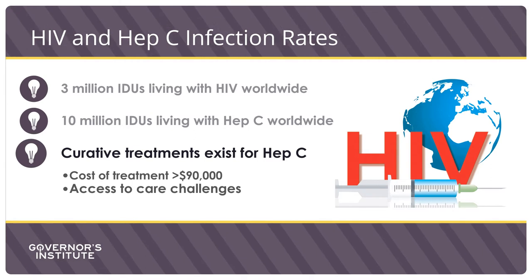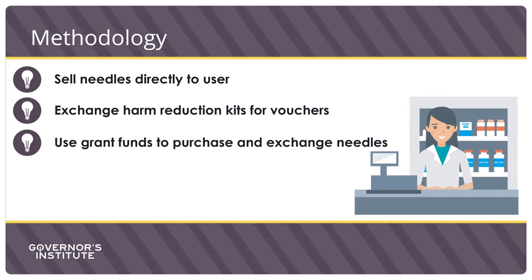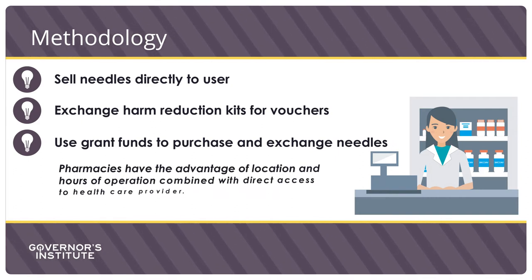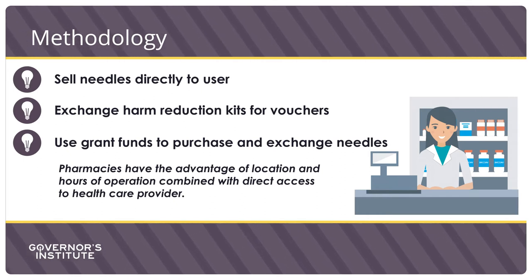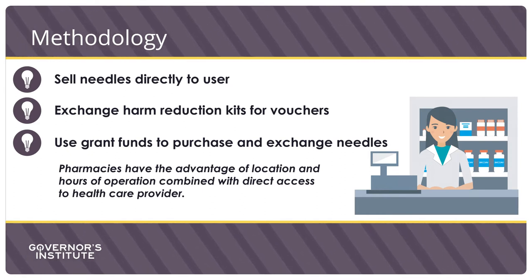Now that we have reviewed the rates of common diseases caused by intravenous drug use, let's discuss the methodology behind what it takes to run a successful needle exchange program. There are presently three main models: sell syringes directly to consumers, exchange harm reduction kits for vouchers, and use grant funds or pharmacy funds to purchase and supply all needs for the syringe exchange. Pharmacies have the advantage of being an ideal location due to their extended hours and location, and patients have the advantage of consulting with a pharmacist for questions like wound care and linking to substance use resources in the area.